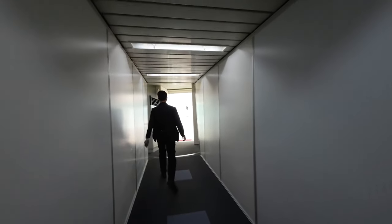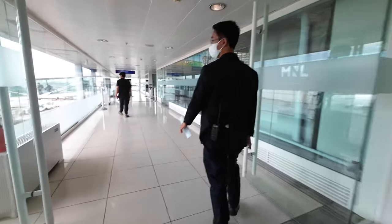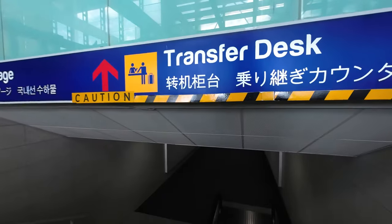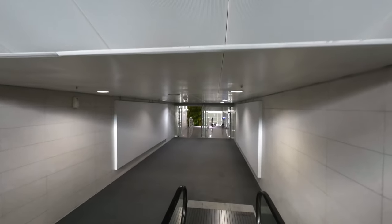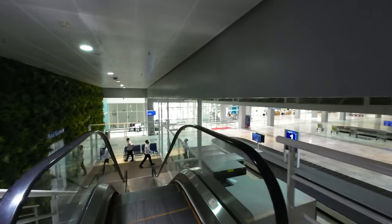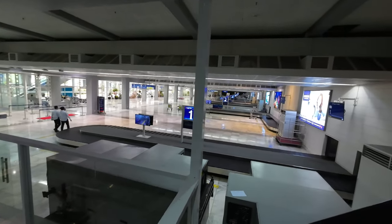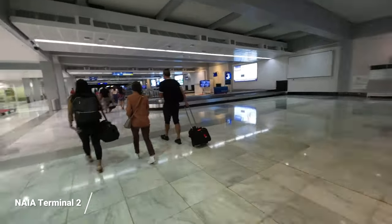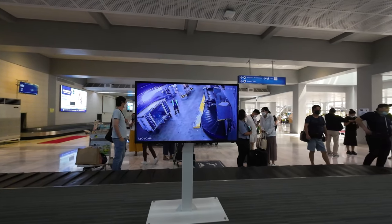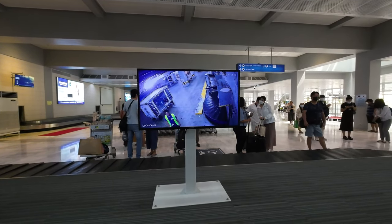We have just arrived in Manila at Terminal 2. This is Terminal 2, also known as Centennial Airport. Domestic baggage is on the right. It's really very close to the luggage area after you disembark from the plane — it's quite empty. On the luggage belt there's also a camera so you would know if the bags are already loaded into the carousel. It's quite useful.